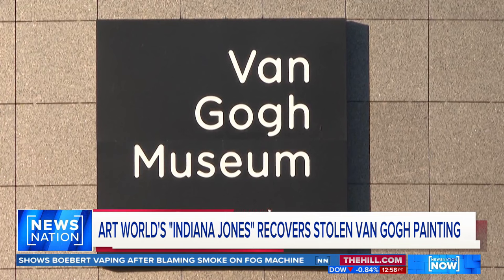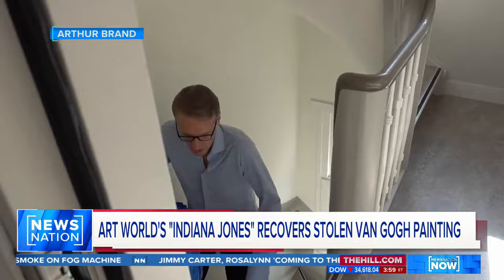After handing over the painting, Brand planned on celebrating. I'm going to have a drink with all the police officers who were involved in recovering this beautiful piece by Vincent van Gogh.